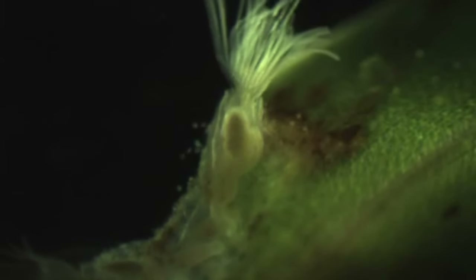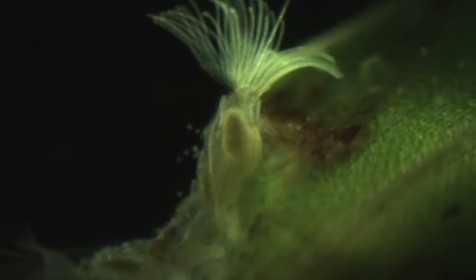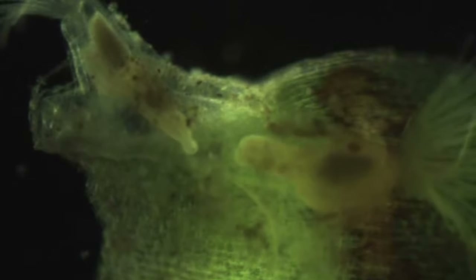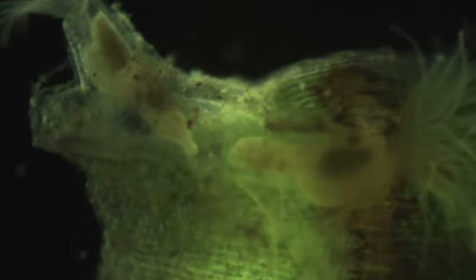Some of the zooids in a colony don't eat. Their job may be keeping the colony attached to a surface or reproduction, but they still obtain nutrients because the whole colony is connected. They may be connected through fibrous cords of tissue or pores in their bodies that allow exchange of body fluid, depending on the species.